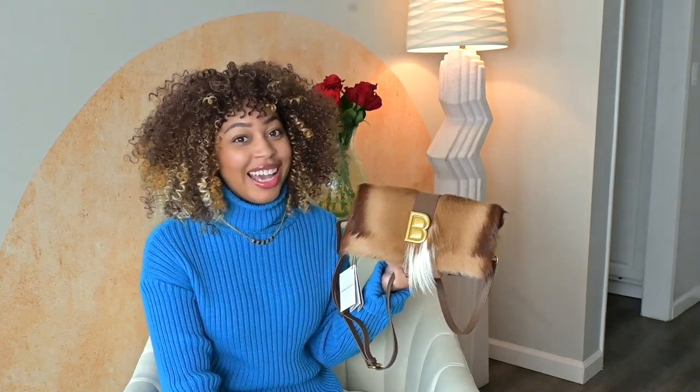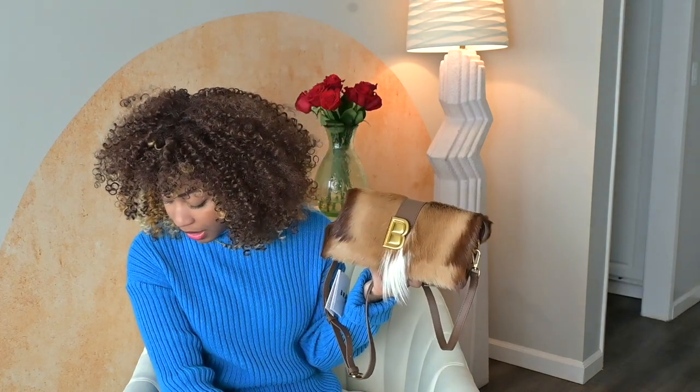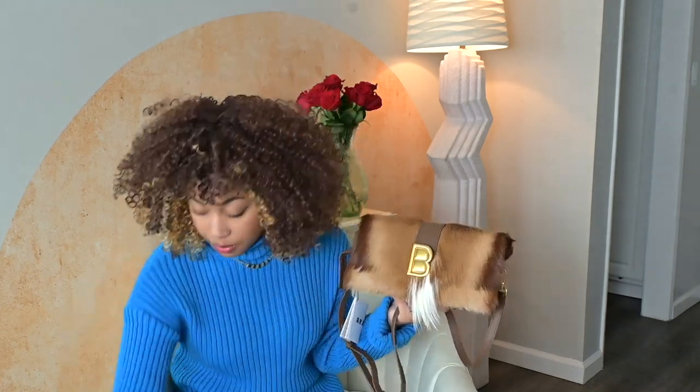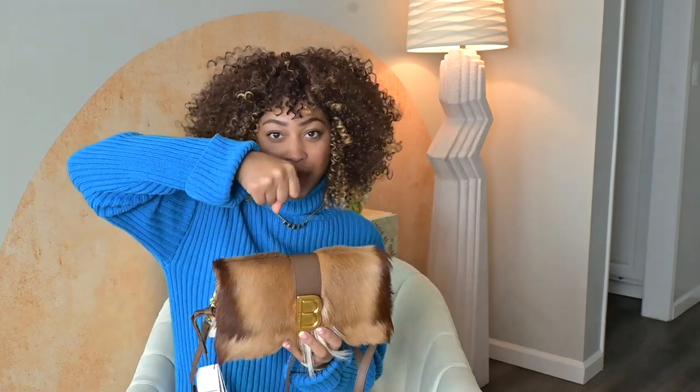You wouldn't get a beaded bag and be upset that over time some beads fall off — you already know it's a more delicate bag. The same thing applies to animal hide bags. I'm okay with shedding over time; I'm not okay with a complete bald spot. And taking this bag out of the box, there are already a few little white hairs on the inside of the box, and that just makes me afraid.